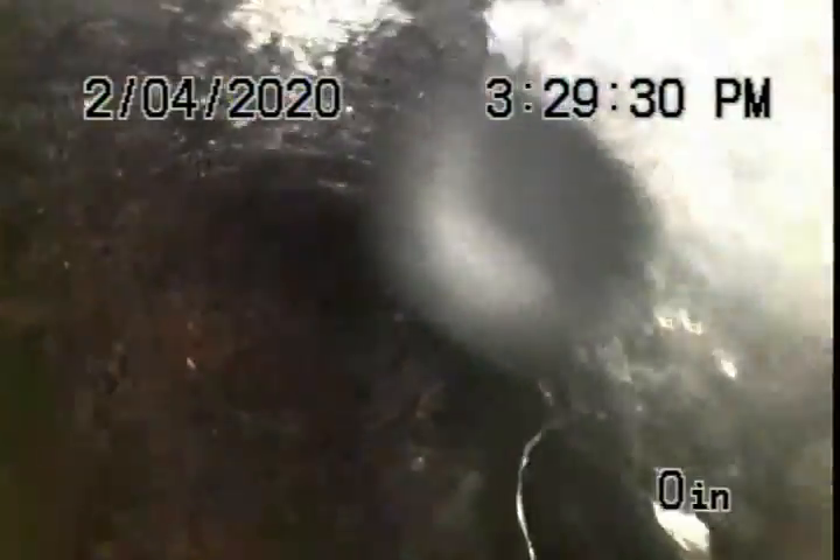US 19 in Palm Harbor — this is the grease line. This was completely filled when we got here. We've just jetted it; we did not chain-knock this. This was not in the bid, but their grease trap was blocked up, causing their grease line to overflow all the way to their dish station.